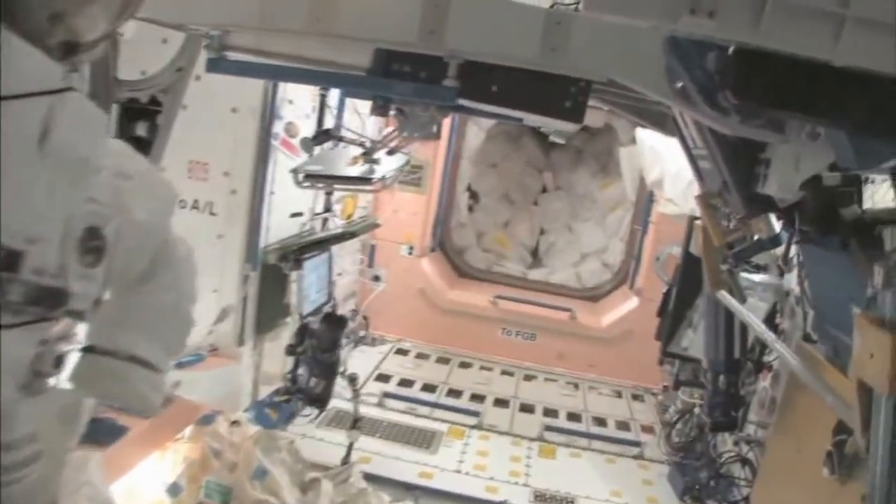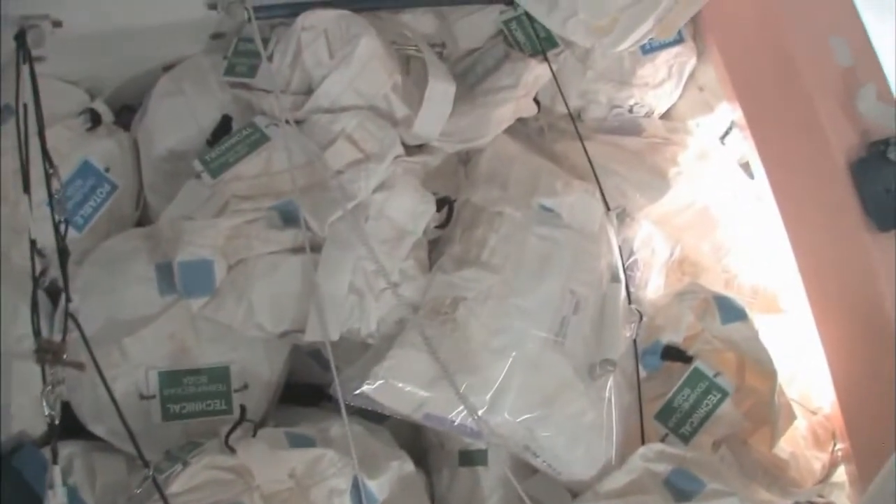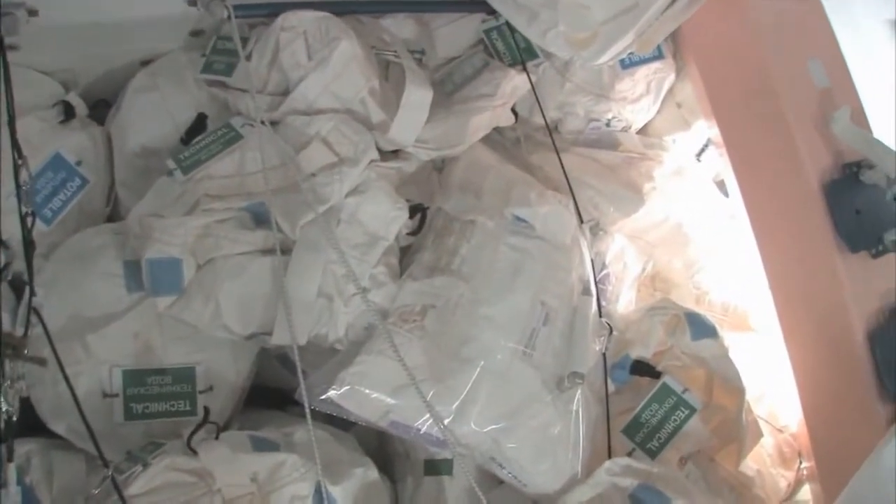And now we're going back into one of the first modules, Node 1, which is also called Unity. These are our wall of water down here. We have different kinds of water. These are called contingency water containers, CWCs. You can see different kinds — there's water that you can drink and water that you can use for other things like flush water or generating oxygen.